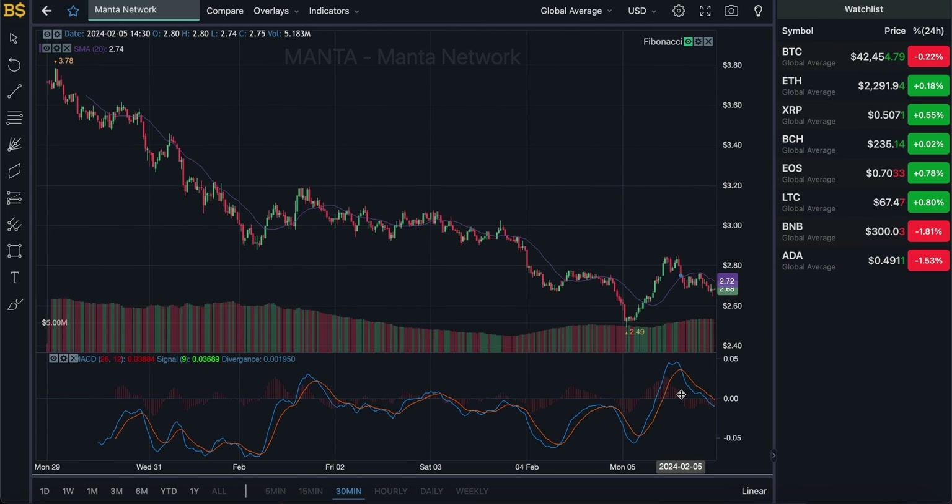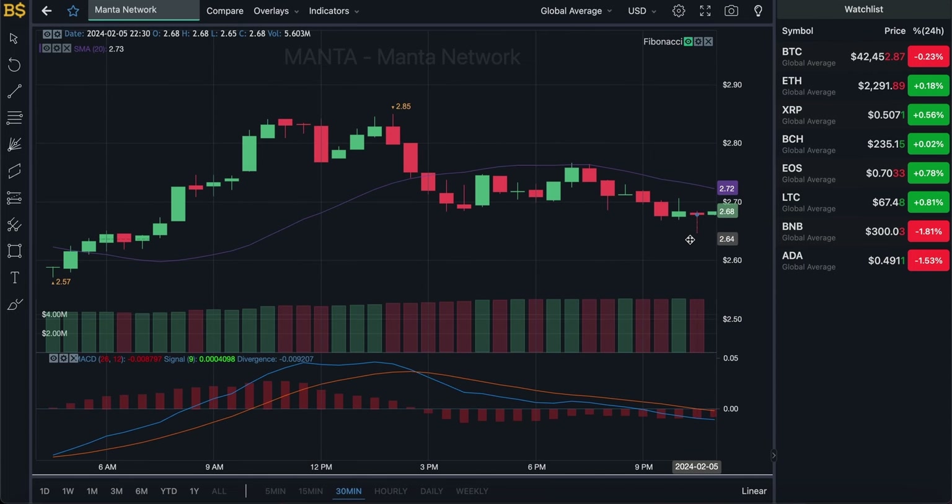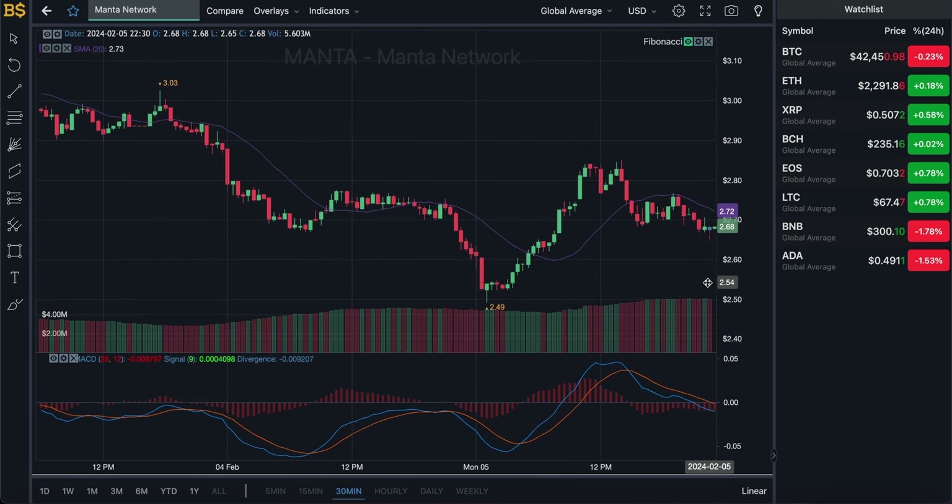The only reason it looks so steep heading toward the negative direction is because of the drop that has been taking place over the last couple of hours. The graph thinks it's going to keep dropping at that pace, however that is not the case. I'm expecting it to recover a little bit, potentially heading up to $2.80 over the next couple of hours before it slowly starts to drop back down again to around $2.50.